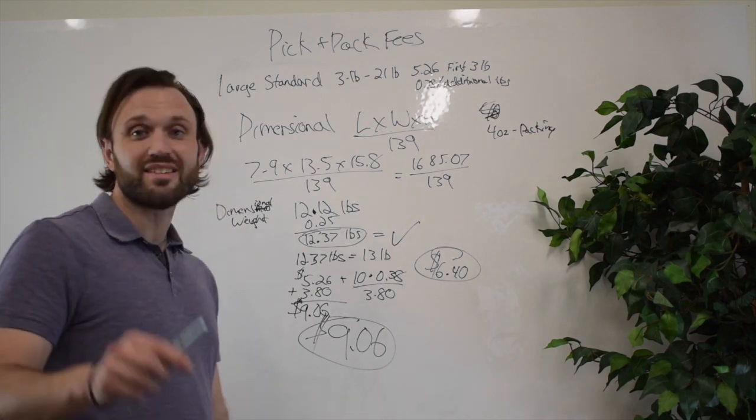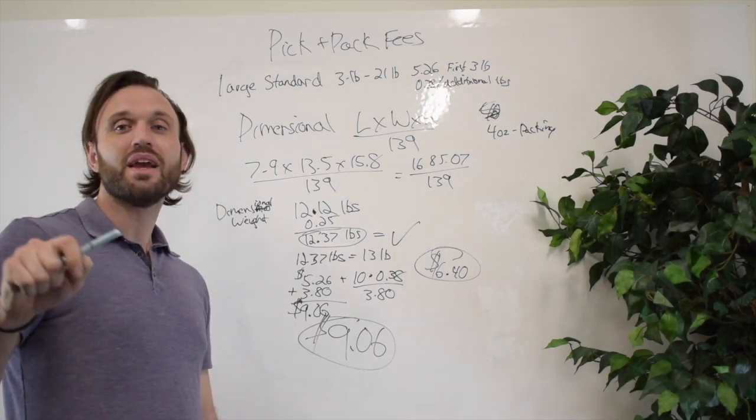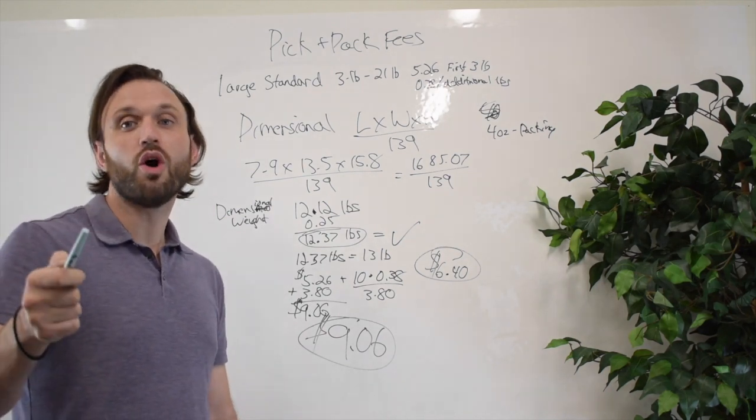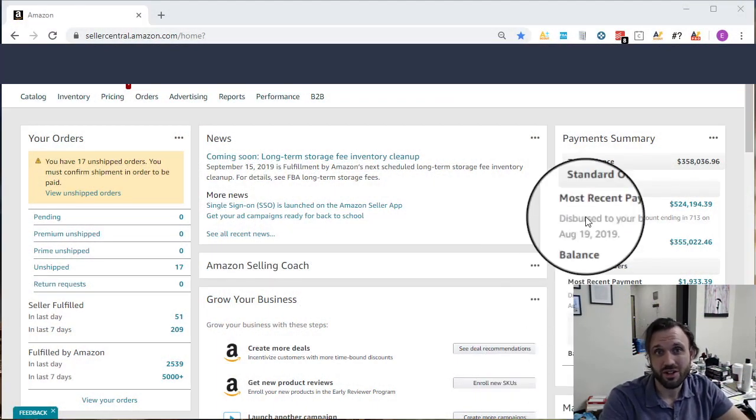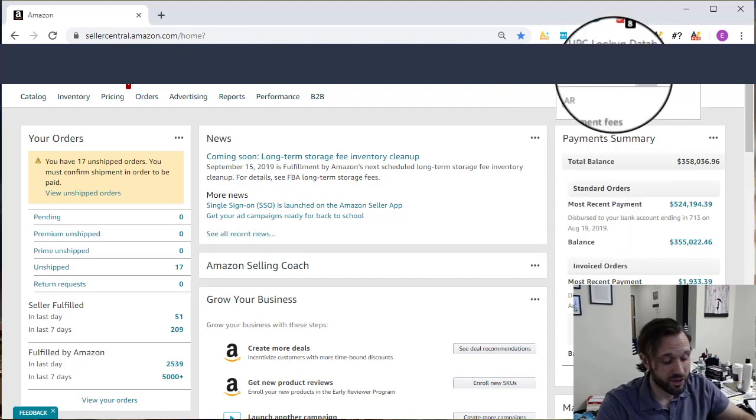To close this out, I'm going to show you where to find all this information. This isn't information I just fabricated — this is information I research on a daily, monthly, yearly basis so I'm aware of the changes. Every year Amazon changes its pick and pack fees, so right when you get used to them they'll switch them up and possibly create new tiers. So in the search bar of Seller Central, type in 'fulfillment fees.'